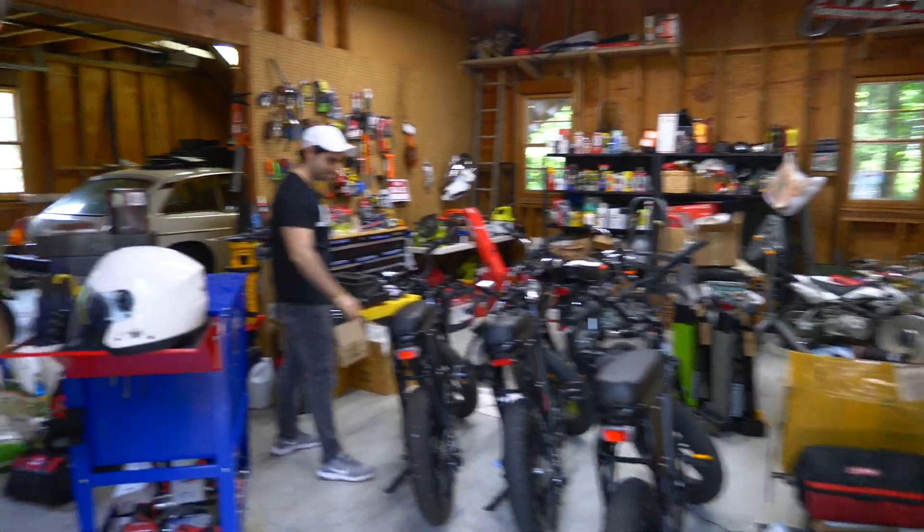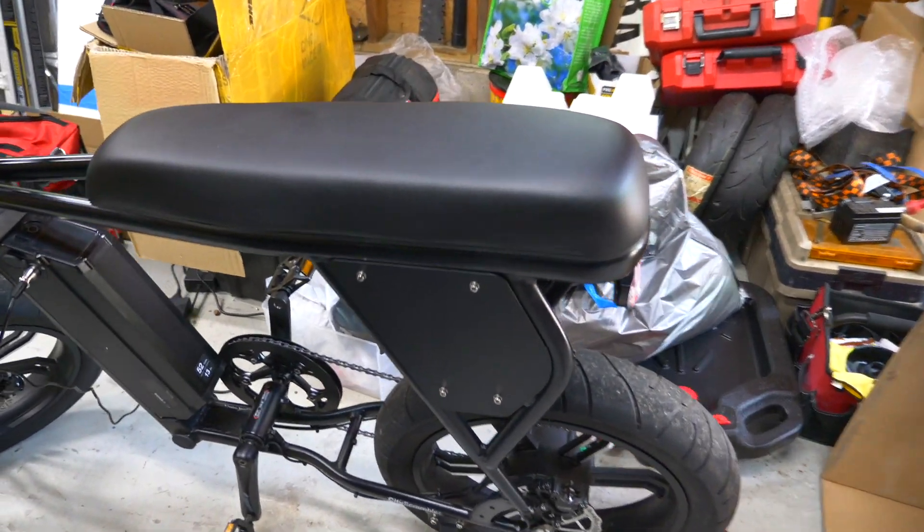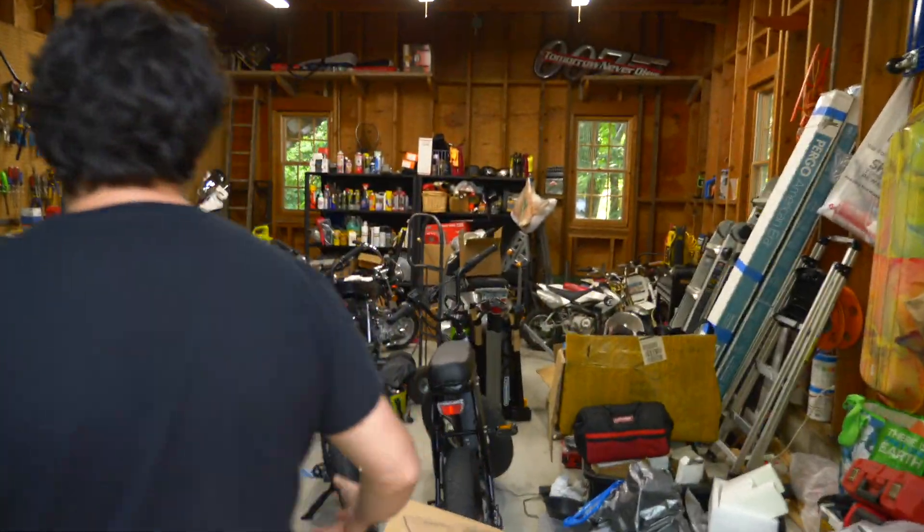Jack's got the Juiced bikes — those are clean. I've never ridden a Juiced bike before, and since Jack has three, I'm gonna try one. That's a lot of juice.